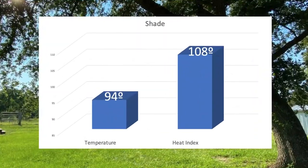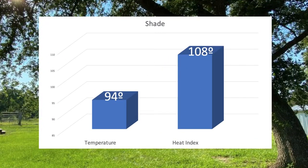Temperature: 94 degrees. The heat index is at 108 degrees, so that's what it really feels like here in the shade.